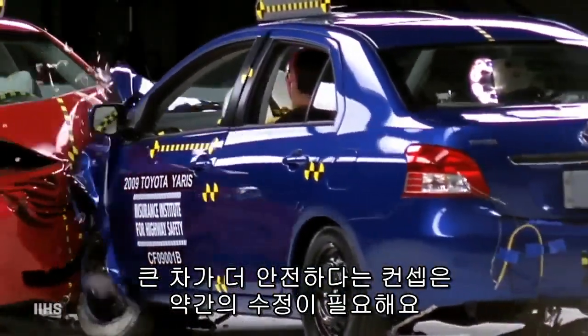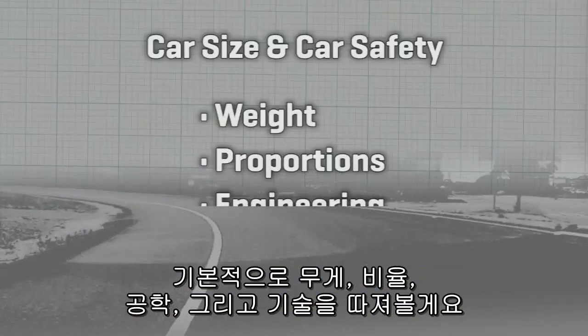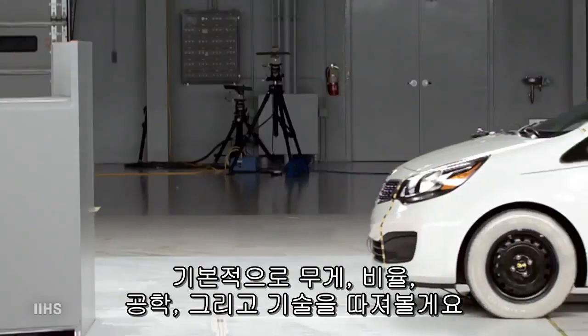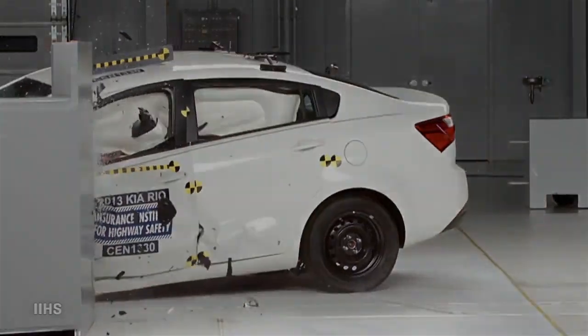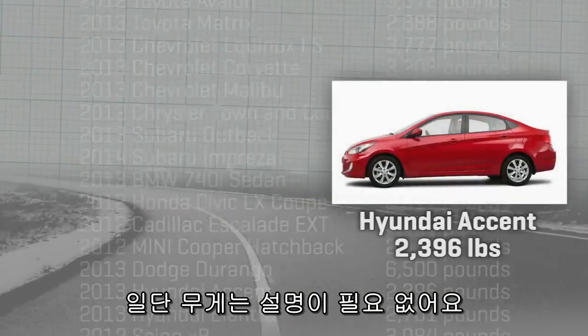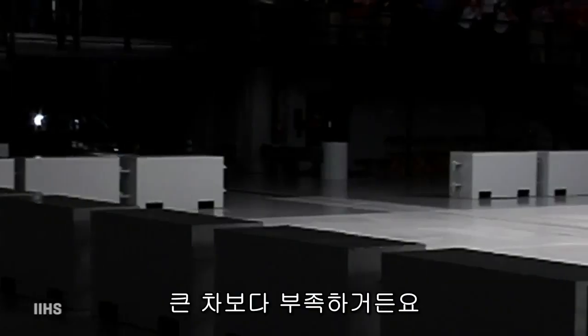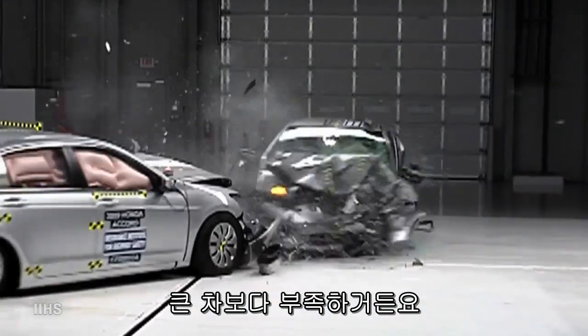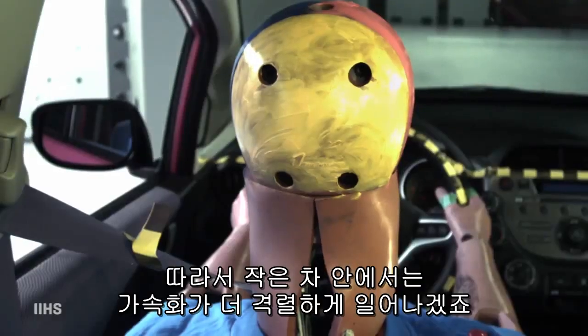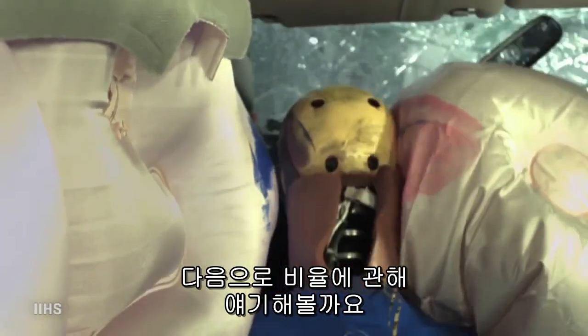The 'big car is safer' concept needs a little nuance. There's weight, proportions, engineering, and technology. Weight is obvious: a small car has less mass to resist being accelerated — in other words, drop-kicked by the bigger car it collides with. That in turn means things inside the small car may be more violently accelerated as well.